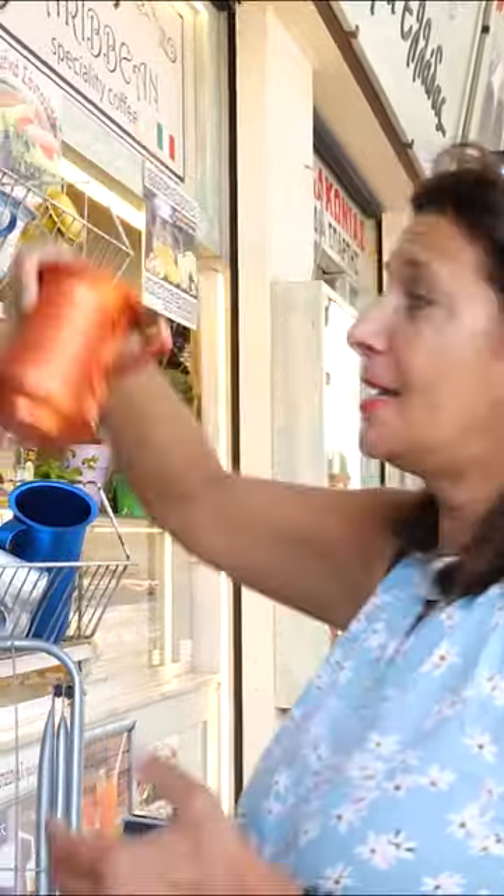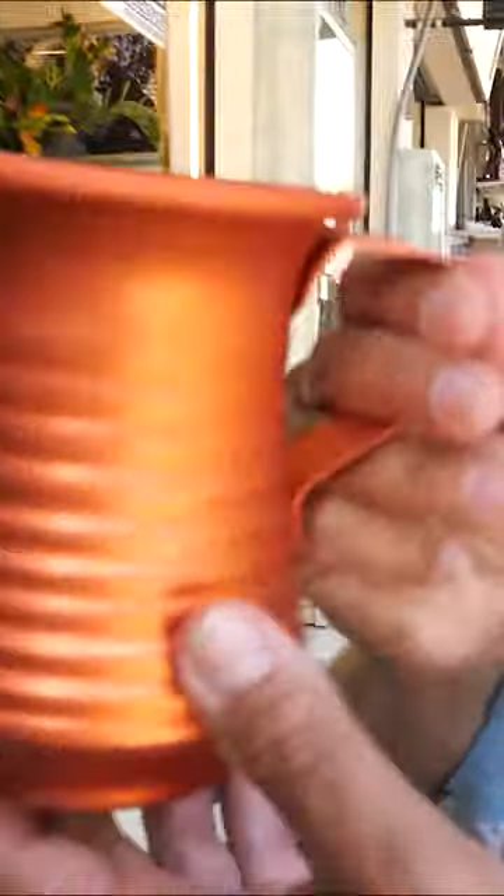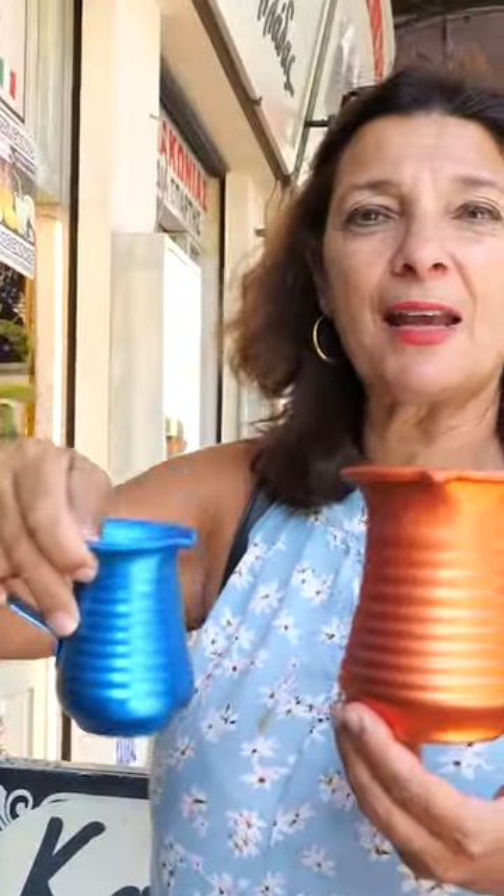If you're traveling home from Greece and you've bought some wine and you want to be a little bit more cozy, you might want to buy one of these tin wine carafes. They're really traditional, and they just make nice kitchen decorations, if nothing else.